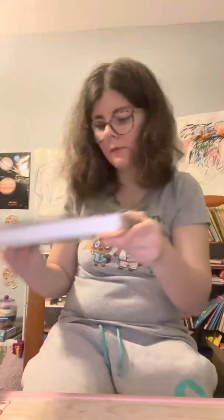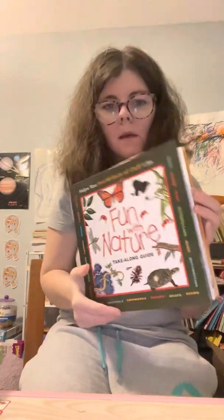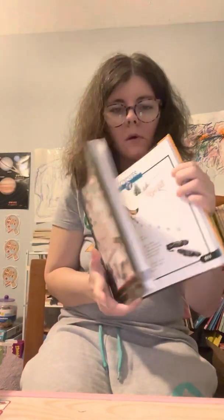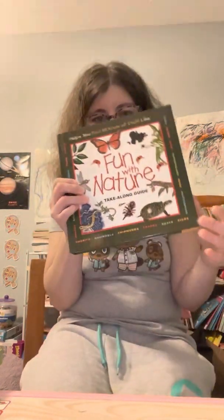We have all the books from this series. Here's the Take-Along Nature Guide — we'll be using these. He likes to look at the squirrels and the rodents, so that's why we have them. We have the two big heavy ones, the red one and the green one.